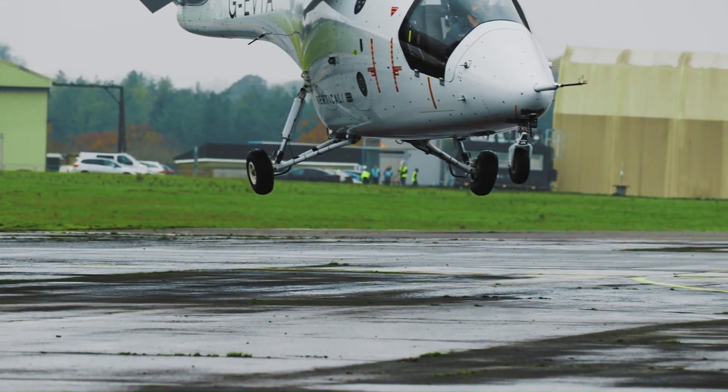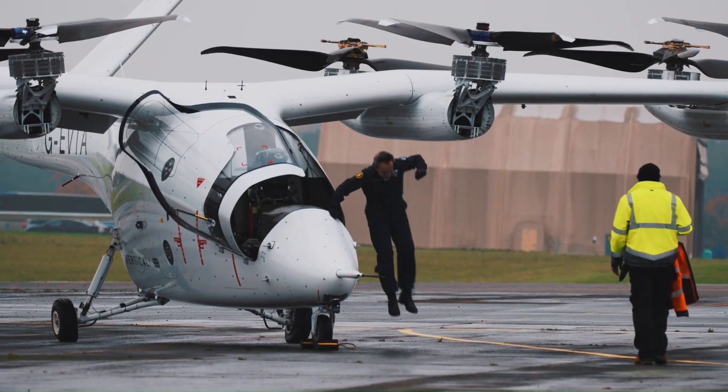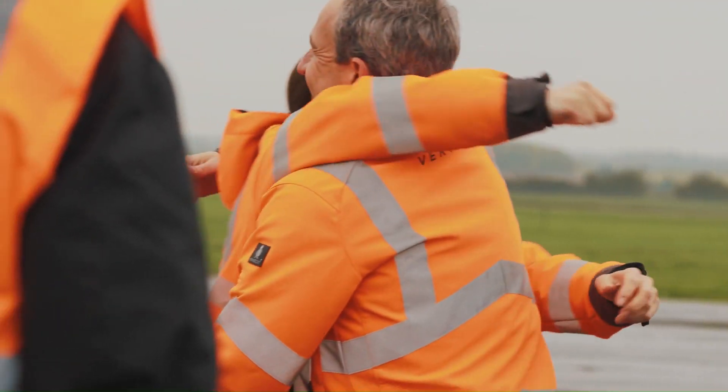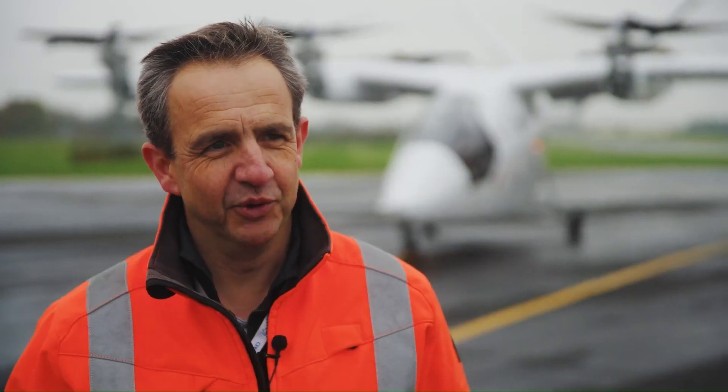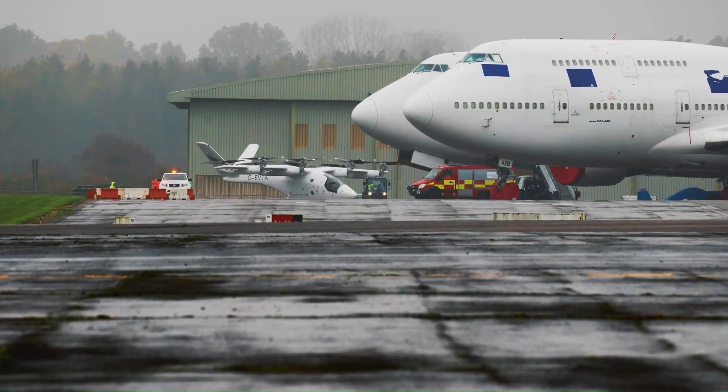With vertical takeoff and landing capabilities, it promises to significantly reduce travel time, making it ideal for short-distance journeys in congested urban areas. The VX4 represents a leap forward in clean, efficient, and convenient air travel.